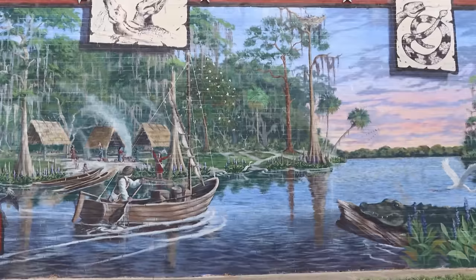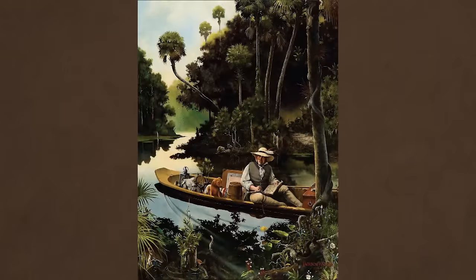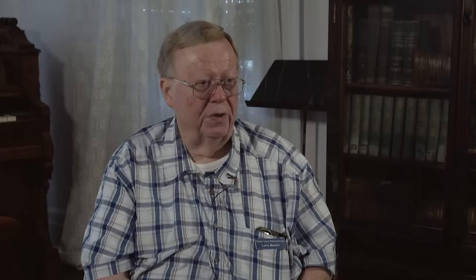A large mural on the side of a building in downtown Palatka depicts naturalist William Bartram visiting the area in 1774, where he documented the indigenous people living here. His description details small children playing in the water and an orange grove of possible Spanish origin just to the north — probably about where we are today. The village was estimated near where the First Presbyterian Church now stands on the riverfront, and it was a pretty good-sized settlement.